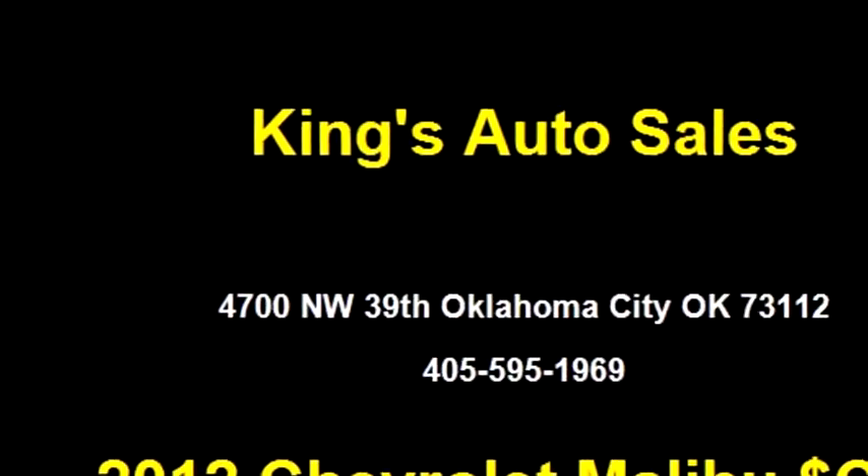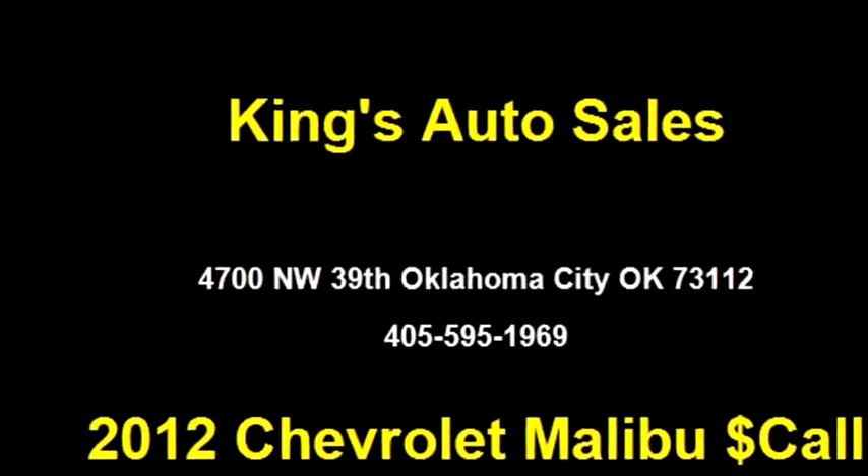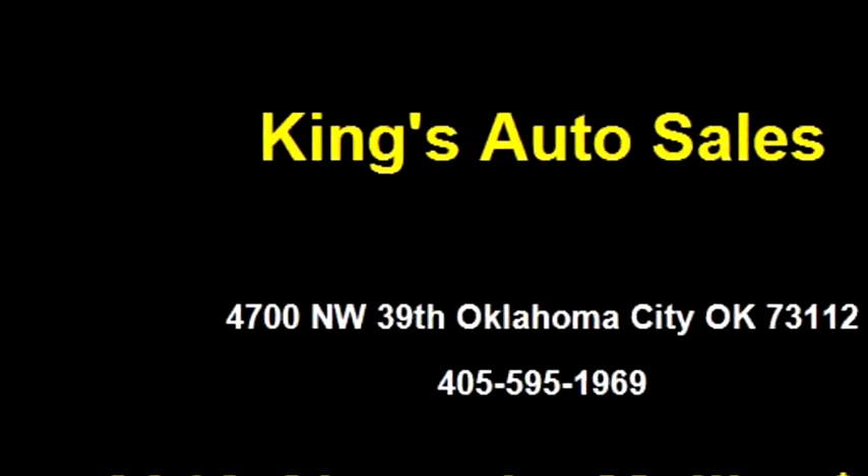Exterior color is brown. Interior color is brown. It has a four-cylinder engine with an engine size of 2.4 liters.